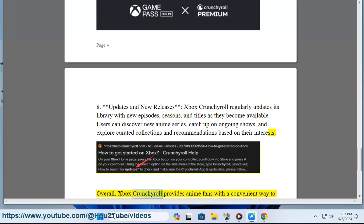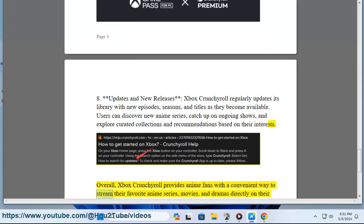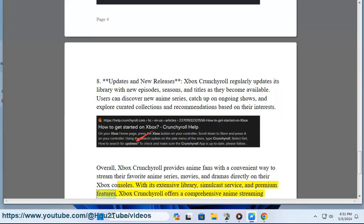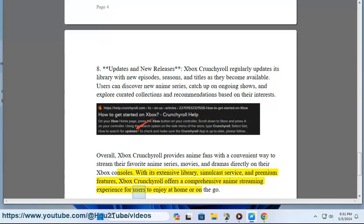Overall, Xbox Crunchyroll provides anime fans with a convenient way to stream their favorite anime series, movies, and dramas directly on their Xbox consoles. With its extensive library, simulcast service, and premium features, Xbox Crunchyroll offers a comprehensive anime streaming experience for users to enjoy at home or on the go.